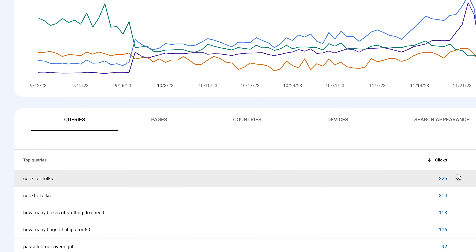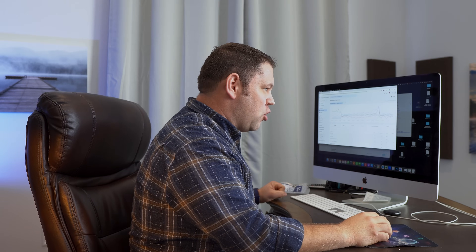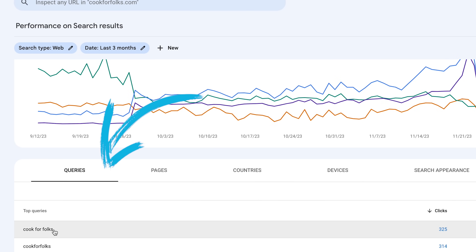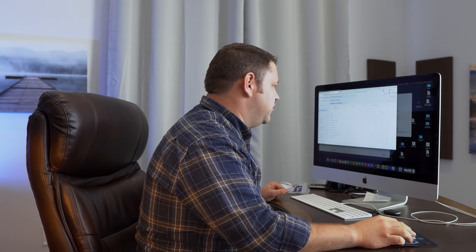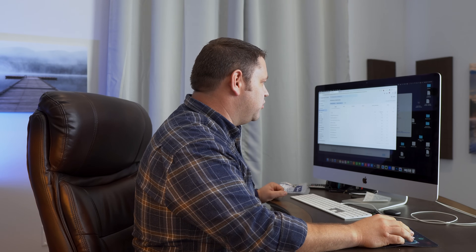I'm going to click on average position as well, because those numbers will then populate in this table. This is the goldmine right down here. When I click on the queries tab, I see all of these search queries that I'm ranking for in Google — the actual things people are typing into Google that my content is showing up for. We click here on impressions to sort, and we can see search queries where we're getting seen a lot. If we're getting seen a lot, it means that search query is also getting searched a lot, meaning there's a lot of search volume for it.